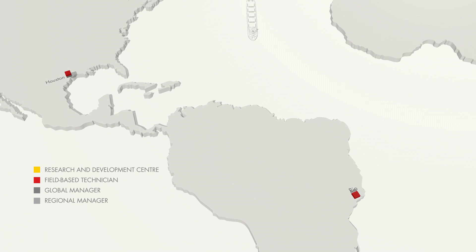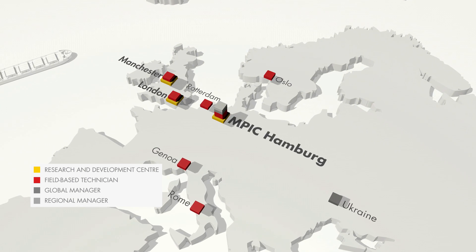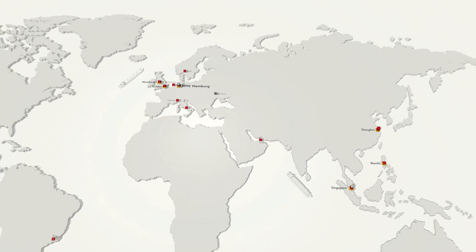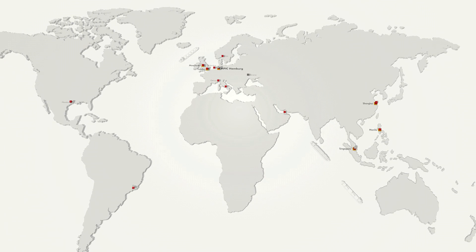Our technical team has more than 30 field and office-based personnel. We offer a suite of technical services programs to help you overcome operational complexities and reduce your operating costs.